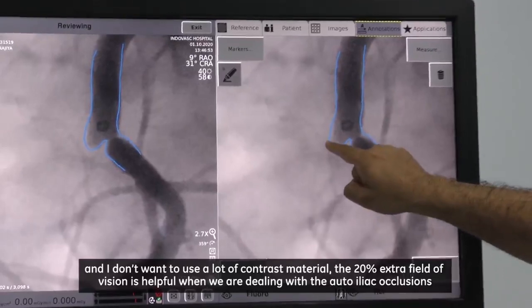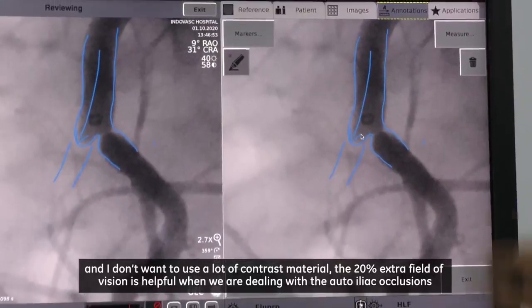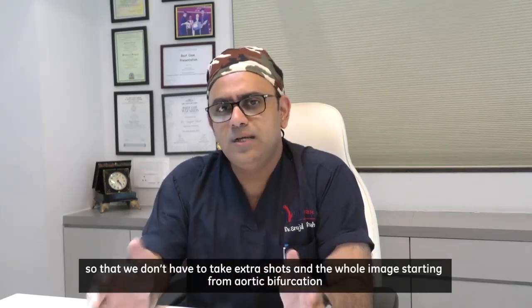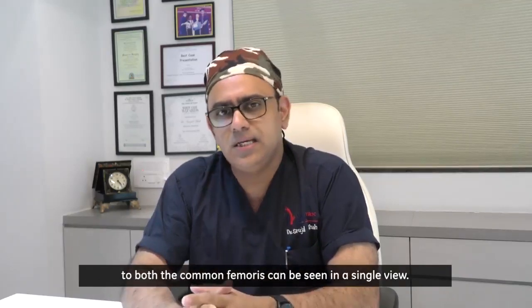The 20% extra field of vision is helpful when dealing with aorto-iliac occlusions, so we don't have to take extra shots — the whole image starting from the aortic bifurcation to both common femorals can be seen in a single view.